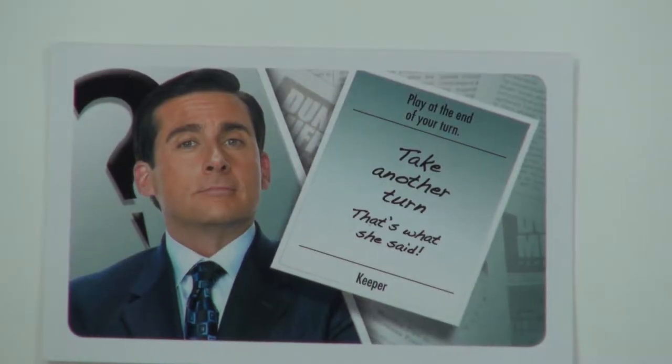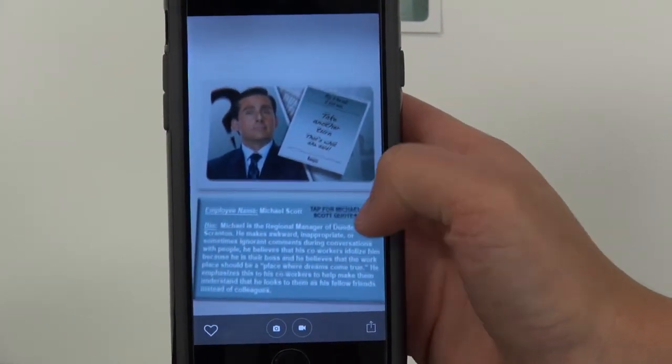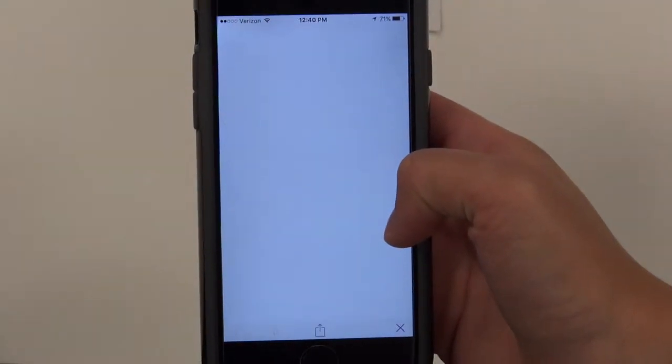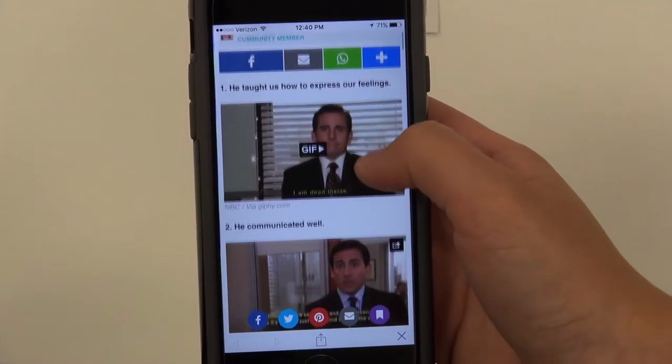The next augmented reality piece is the Michael Scott Intrigue card. These cards are used throughout the game when players roll certain numbers with the dice. Holding the phone over these cards provides a bio of the character as well as links that take the user to a Buzzfeed article with famous Michael Scott quotes.